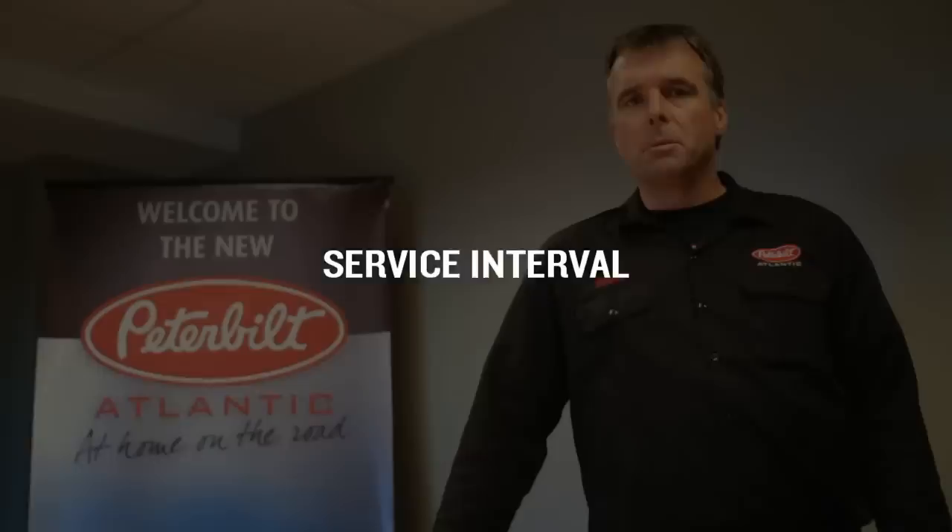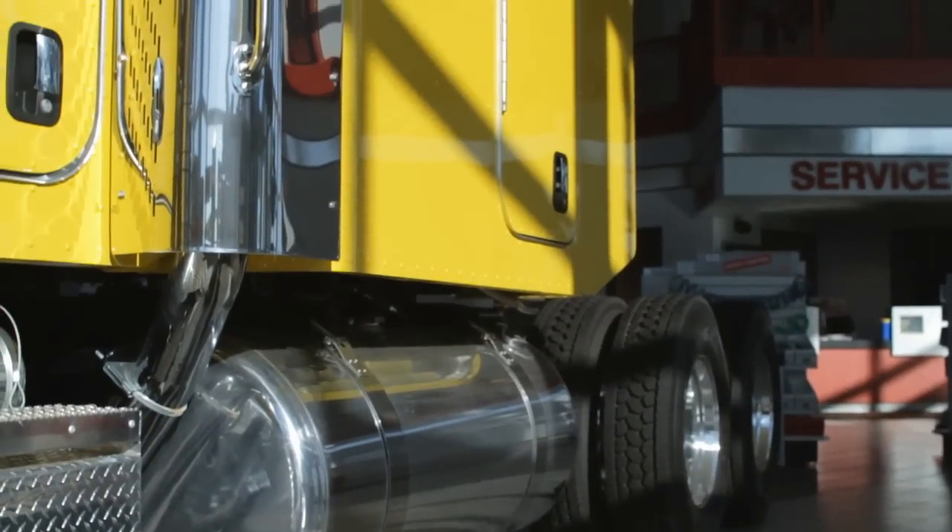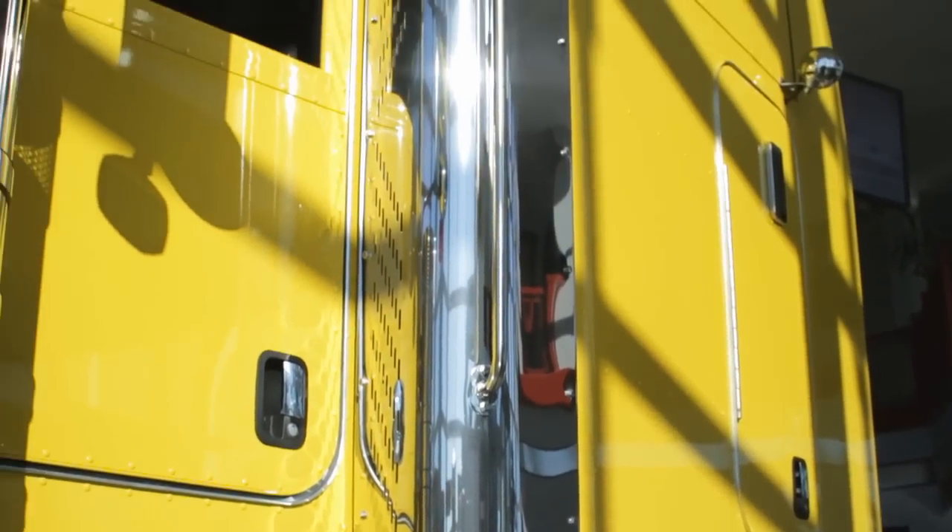First of all, you need to determine what service interval your engine falls into. If you're a normal line haul over-the-road truck, then your first major service interval is going to be 64,000 kilometers. If you're a severe duty vocational application, then your major service interval is going to be at 40,000 kilometers.